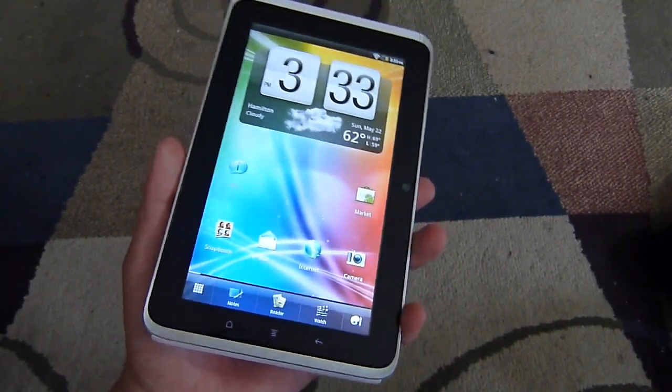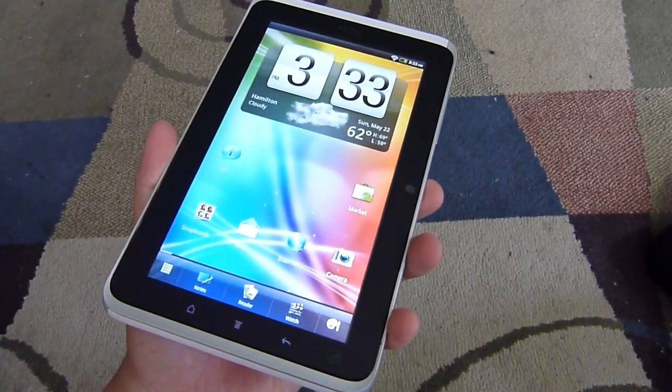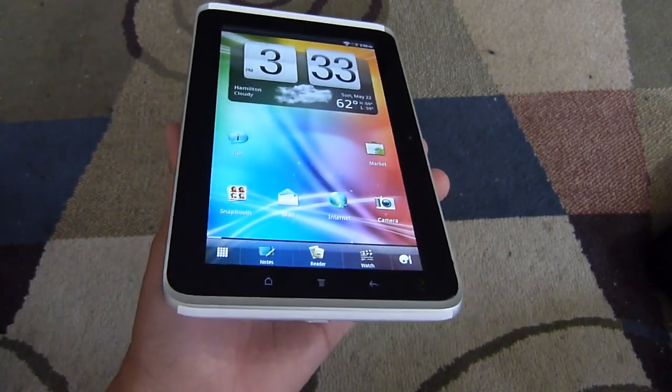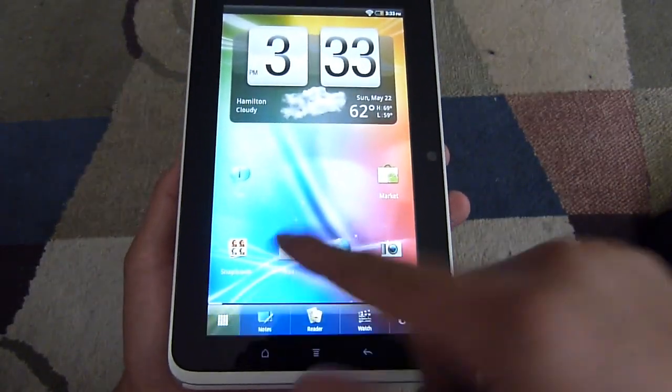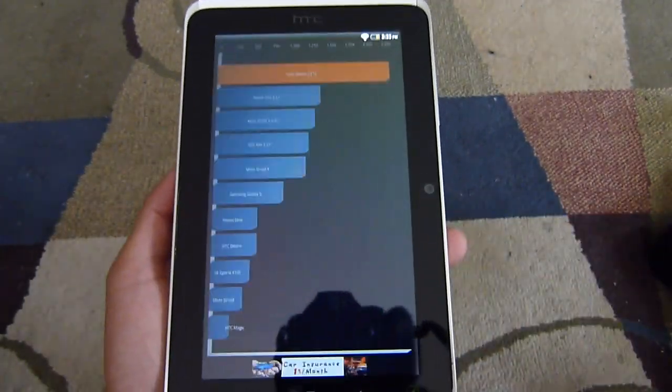Hey guys, John Velasco again here with PhoneArena. I got the HTC Flyer in my hands and I'm just going to run a couple of benchmark tests just to get a quick tally of what kind of results it'll put up versus some of the other devices we've checked out recently. So let's first get started with Quadrant.